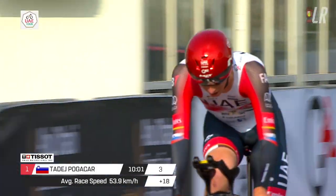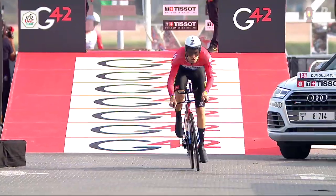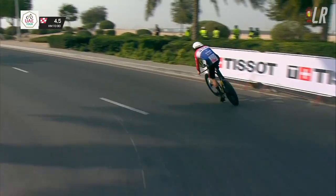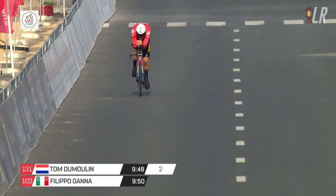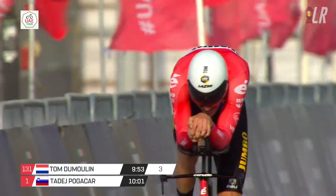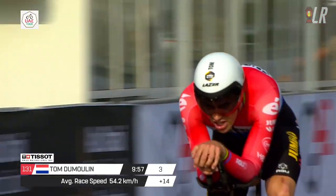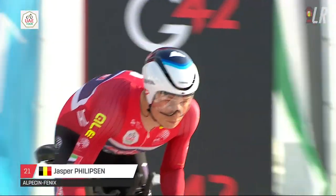But the best time trial from any of the GC contenders here was from Tom Dumoulin. He recently spent part of the off-season in Colombia training at altitude. He was only four seconds behind Bissegger at the intermediate time check and did a really, really good time — the only GC contender to break the 10-minute mark in this 9K TT. The problem is he's only got about four seconds on Pogacar and eight seconds on Almeida, so they will be looking to put him under pressure. Maybe not tomorrow on the steady Jabal Jais, but on Jabal Hafeet they'll be attacking him and hoping he gets dropped.